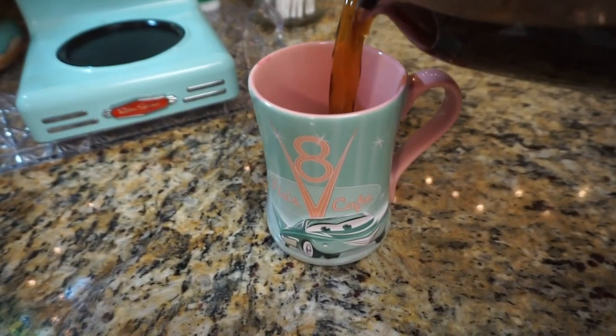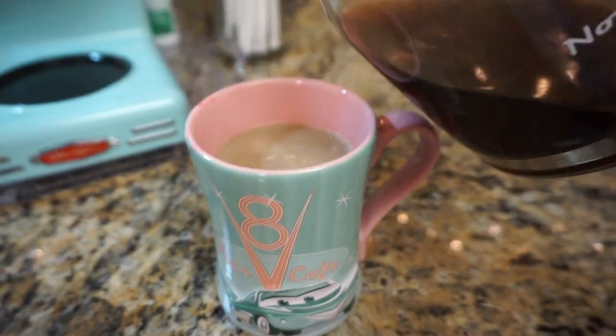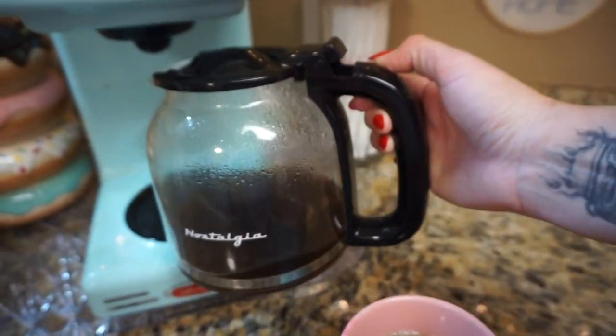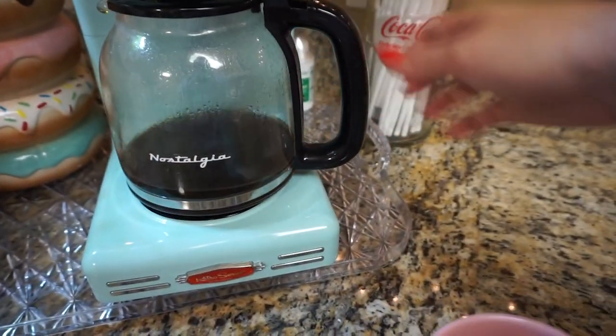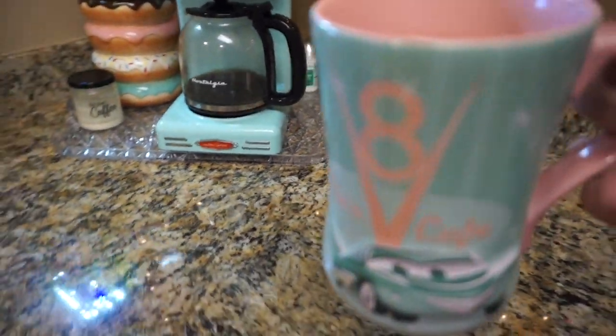This is one of my favorite mugs. It's from Cars Land at Disneyland — I miss Disneyland so much. As you can see, I've got a big old pot of coffee here for us and I've been chipping away at it this morning. So let's head to the bedroom.